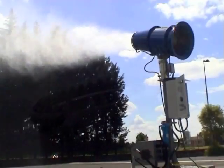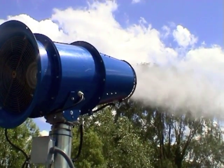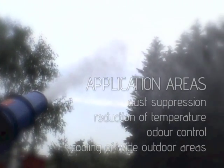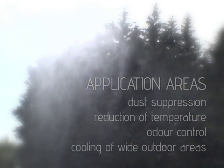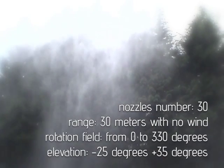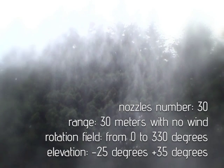Rino is a fog maker intended to be used in many application areas such as dust suppression, reduction of temperature, odor control, and cooling of wide outdoor areas. Its range reaches 30 meters with no wind, with a rotation field from 0 to 330 degrees. The quantity of nozzles for each ring is 30, and the elevation varies from minus 25 degrees to 35 degrees.